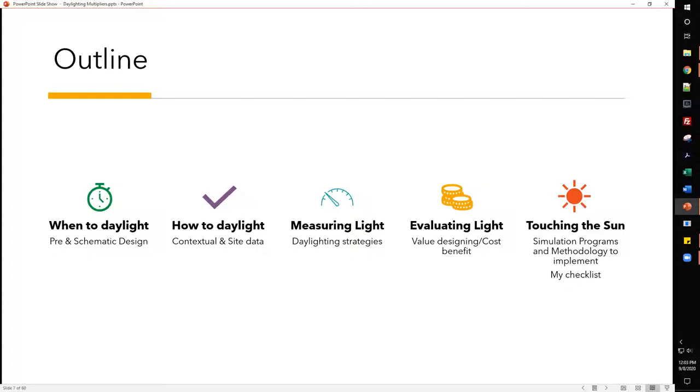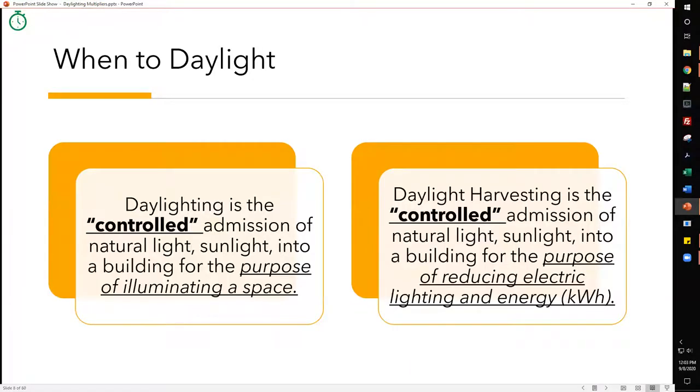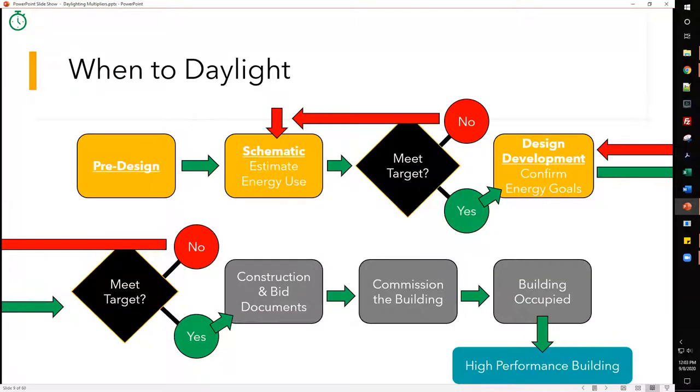Today I'm going to talk about winter daylight, how to measure light, different methodologies, evaluating light, doing the cost-benefit analysis, and then touching the sun — kind of a metaphor for simulation programs and methodologies. Daylighting is the controlled admission of natural light into a building for the purpose of illuminating a space. Daylight harvesting is the controlled admission of natural light for the purpose of reducing electrical lighting energy, i.e. kilowatt hours.